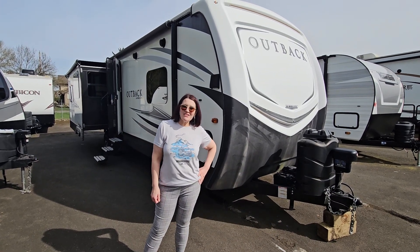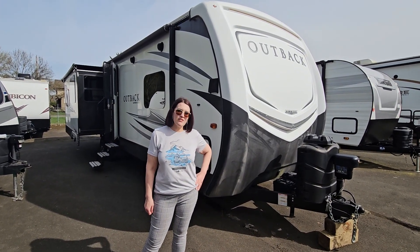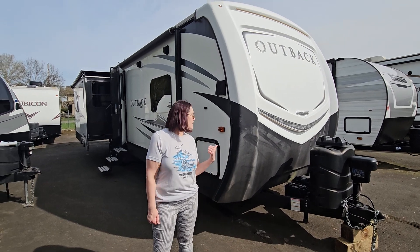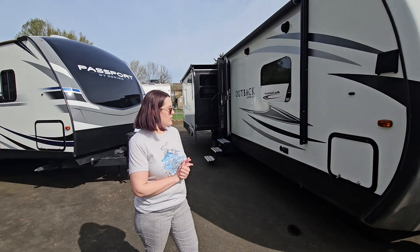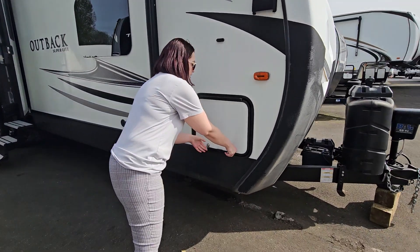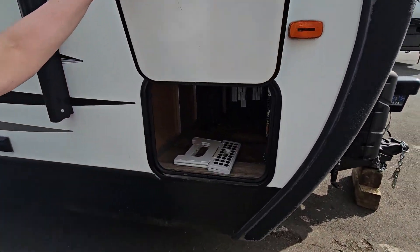Hi friends, Michelle Berry here again at Johnson RV in Fife, Washington, here to tell you about this Keystone Outback. It is a 328RL series, so this is one of the bigger ones that we've got here as part of our premium pre-owned inventory.